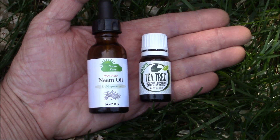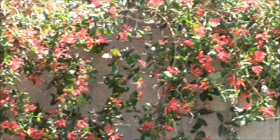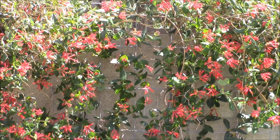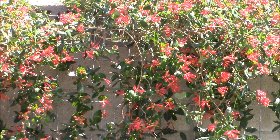I've gotten the same results using peppermint oil and garlic sprays. So unfortunately I can't recommend essential oils as effective aphid deterrents on fast-growing vines such as honeysuckle. I hope you found this video helpful, thank you for watching.